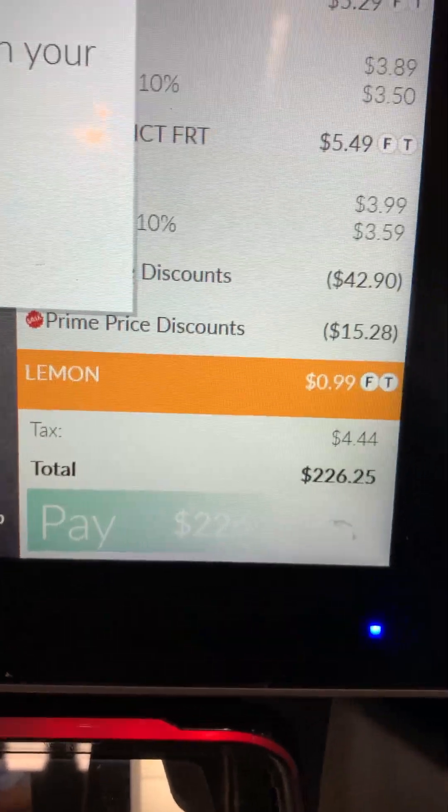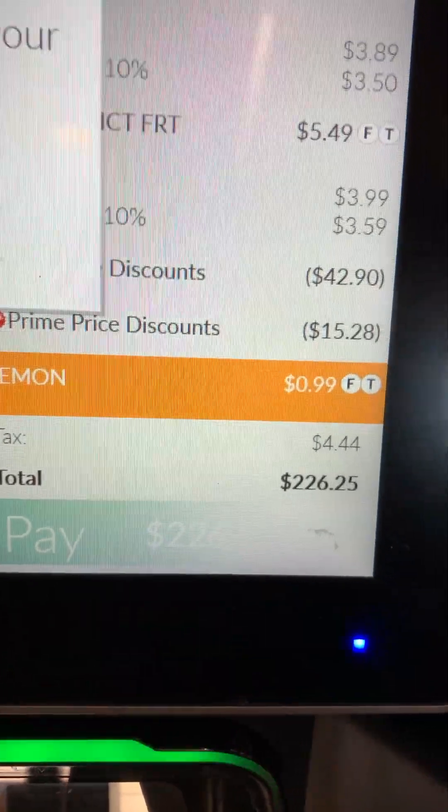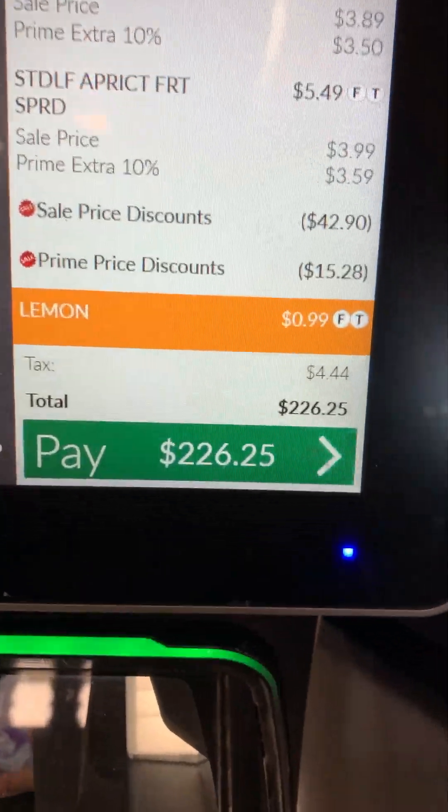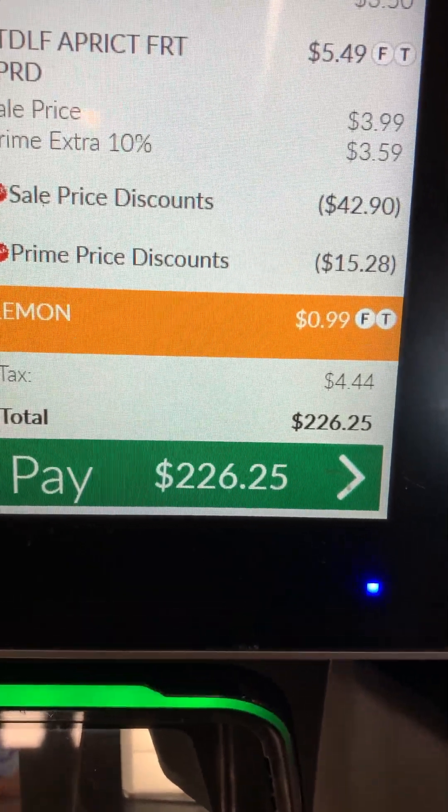Adding that on to my Azure order of $749, that's like $1,000 for the whole month, plus whatever I spend at Costco.